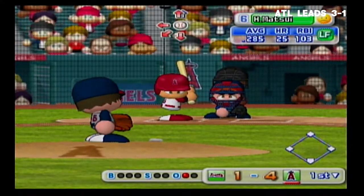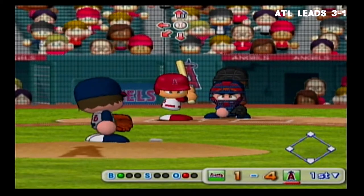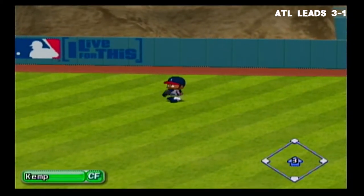Next up, Hideki Matsui. Here we go — the first pitch. Ball. Ball. Heading to center field. Camp caught that one. Two away.